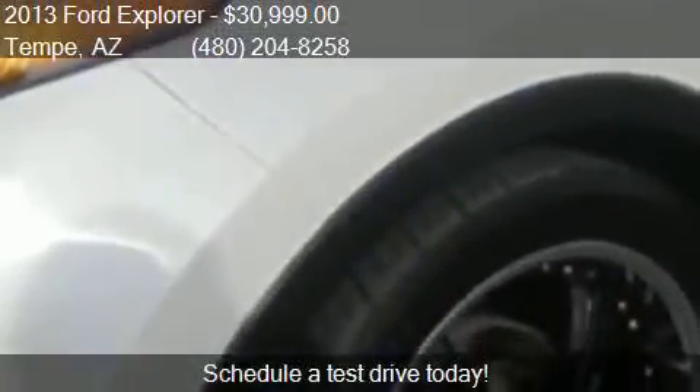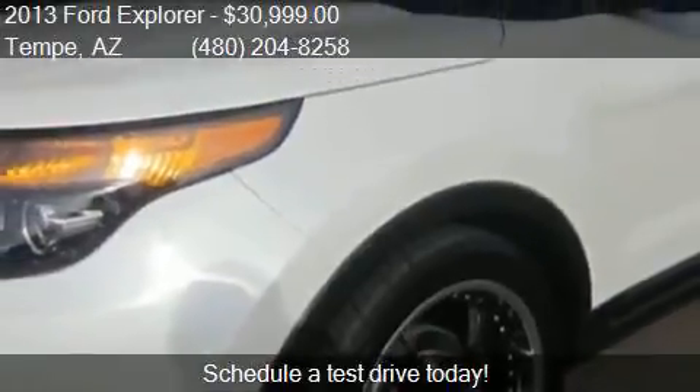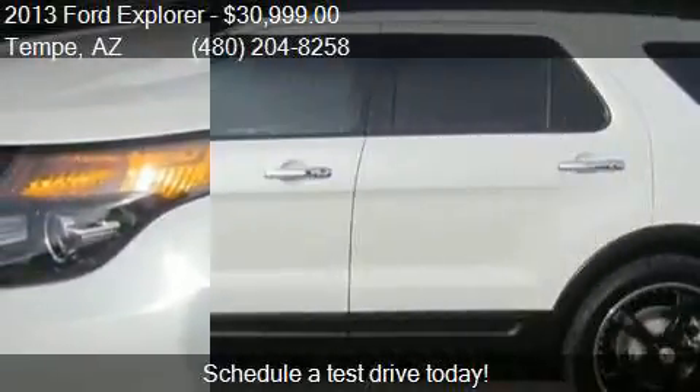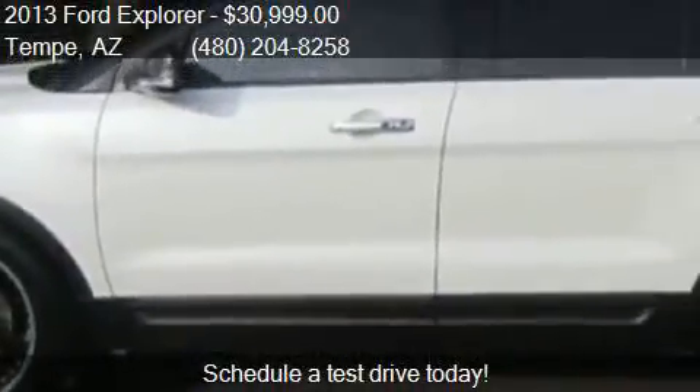This 2013 Ford Explorer is offered by AllCreditAutoSource, priced at $30,999. This Explorer is ready to sell. This 2013 Ford Explorer has just over 36,498 miles.